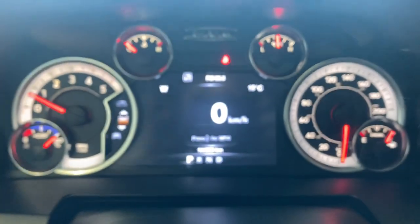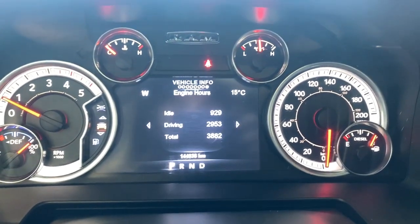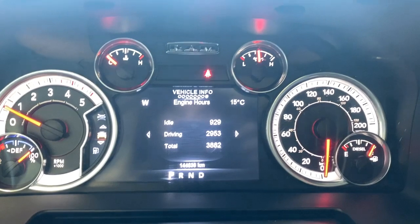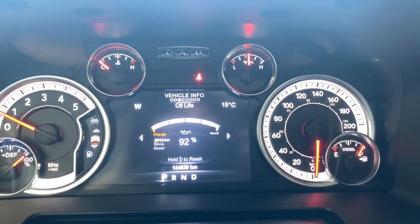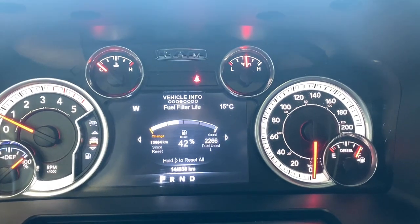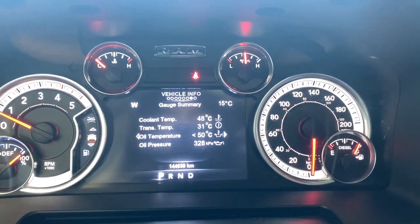Let's go through some of the options on the digital gauge. We have a digital speedometer, engine hours, tire pressure information, transmission temp, oil life, fuel filter life, battery voltage, turbo and exhaust, and your gauge summary.